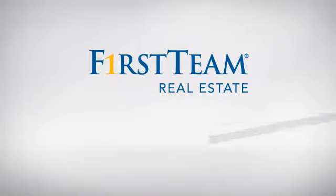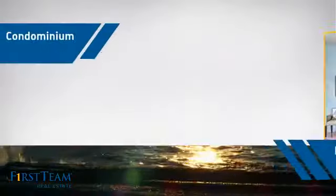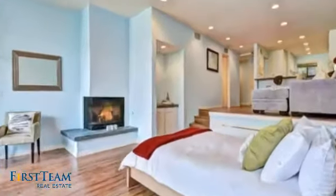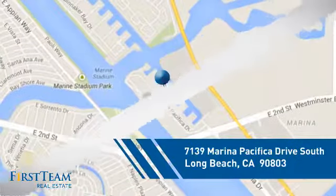At First Team Real Estate, you'll find a place you'll feel right at home in. This video is brought to you by your real estate agent. This condominium is a great choice for those who want the privacy and easy maintenance of condo living, and it's located in the Long Beach area.